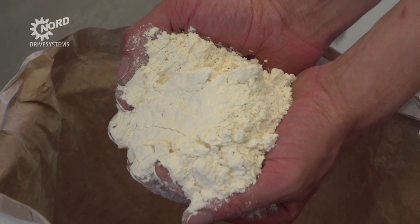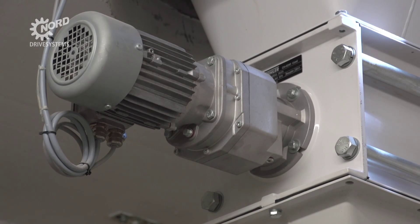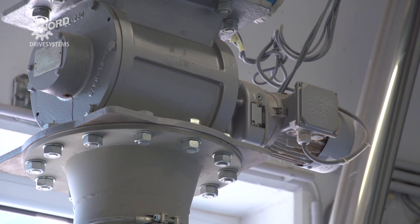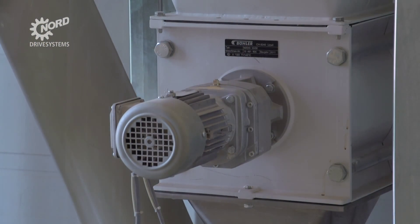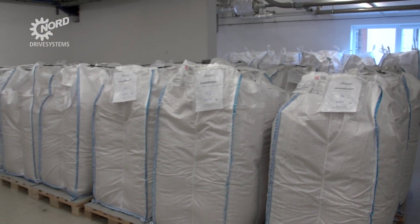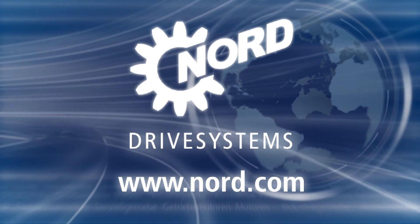The fine grinding of grain or seeds releases particulate matter into the air. Electric drives in such hazardous areas must meet explosion protection requirements. Nord drive systems manufactures both explosion protected geared motors and explosion protected motor mounted or cabinet installed drive controllers. Due to their rugged low maintenance design, Nord systems ensure reliable continuous operation for sustainable production and superior product quality.